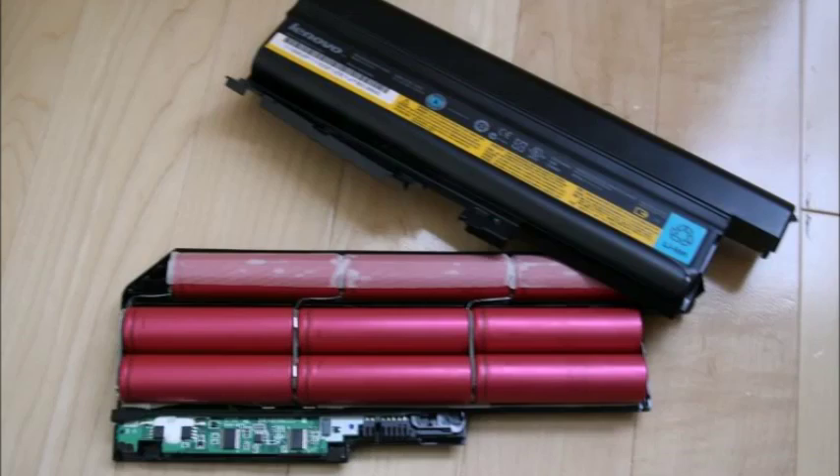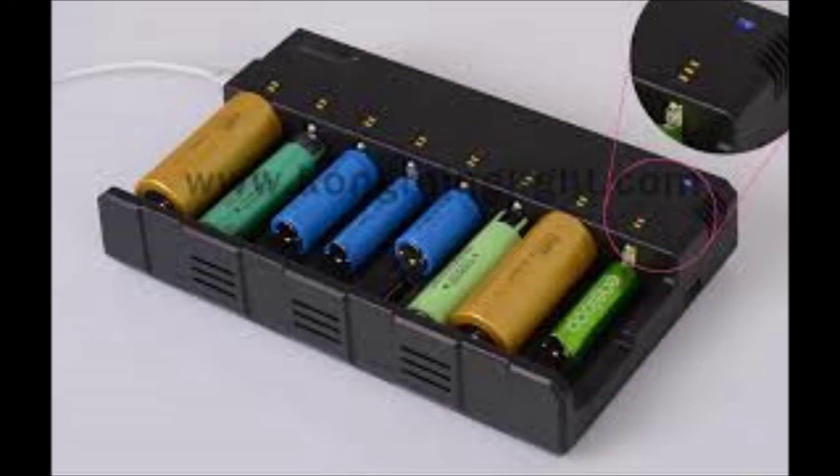You are able to harvest 9 18650 batteries from an old laptop. The 18650 battery is a secondary cell since you are able to recharge it. Here is a quick video of someone recharging an 18650 battery.